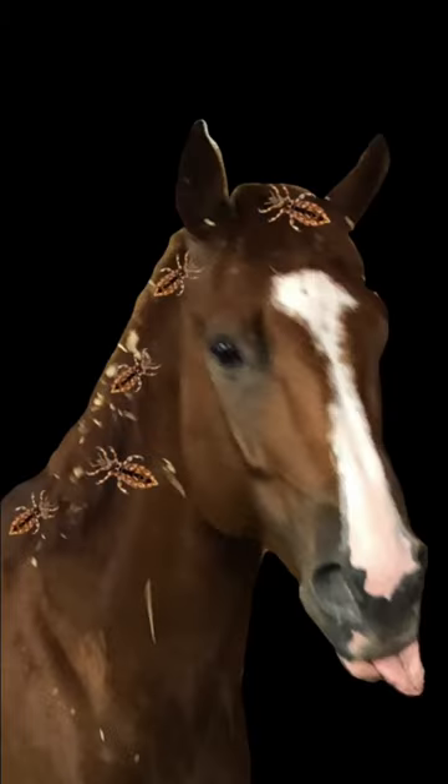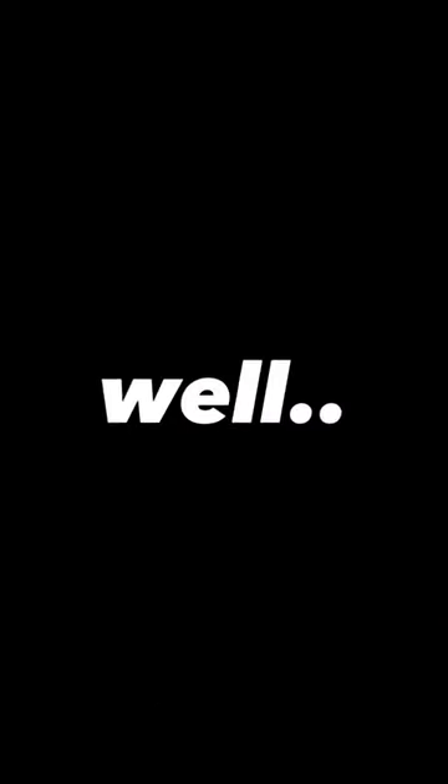We have a serious problem — my horse has lice. Well, they're not lice, they're bot fly eggs. Thank you to everyone who commented — we are removing them today and kicking their butts right now.